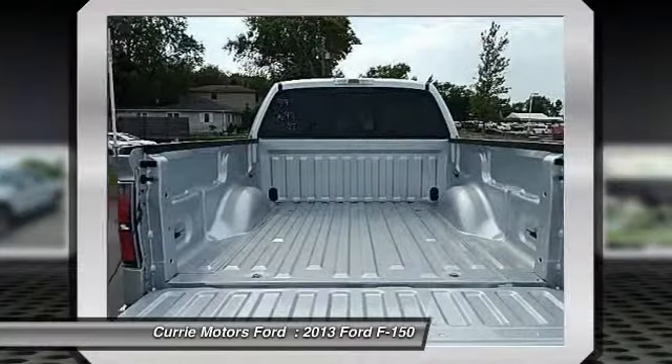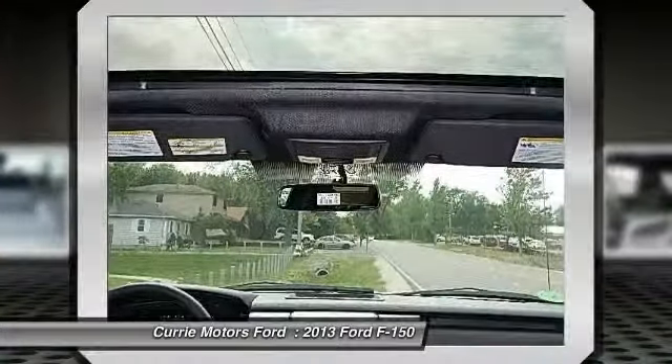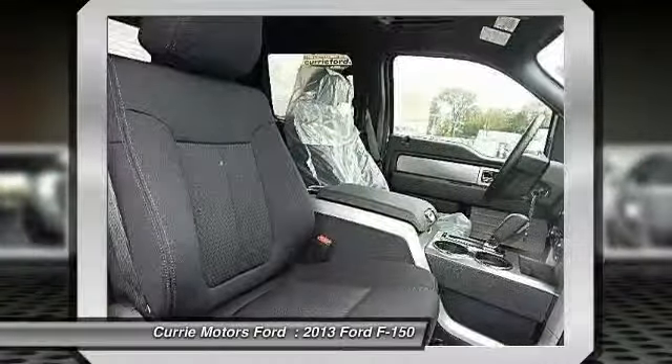Air conditioning, adjustable steering wheel, power steering, four wheel disc brakes, aluminum wheels. Come see the car for yourself.